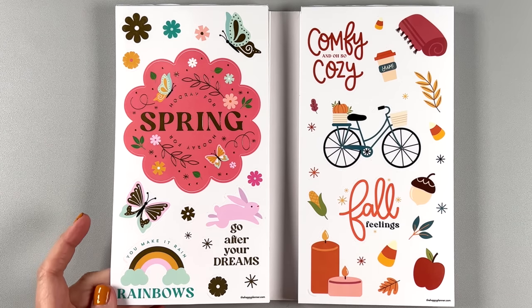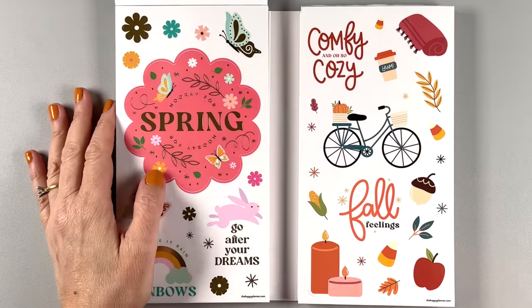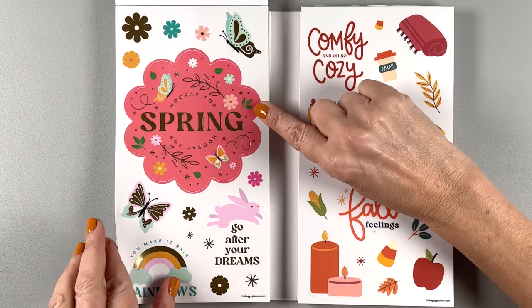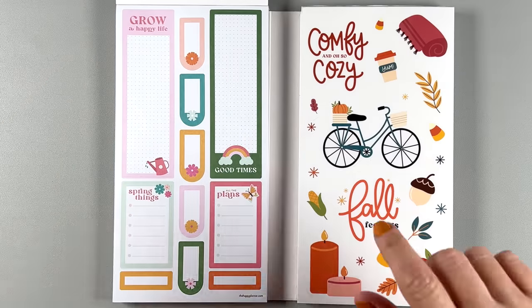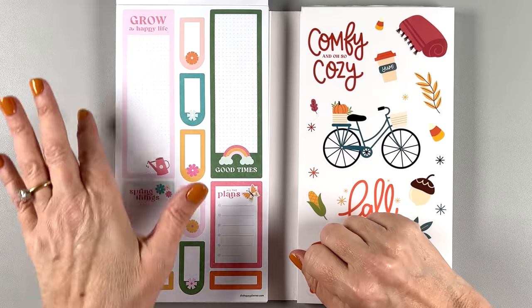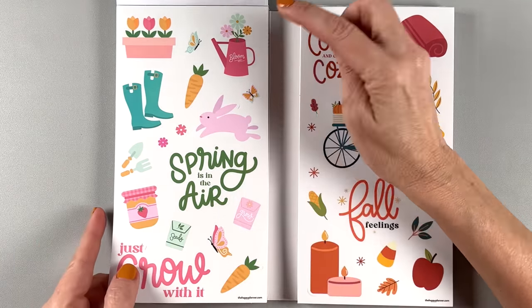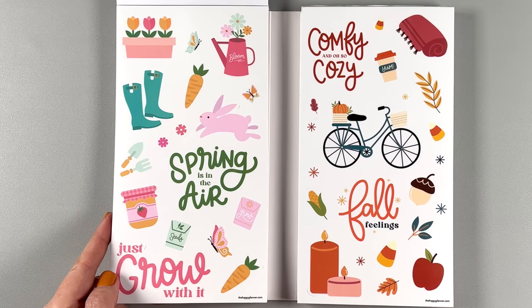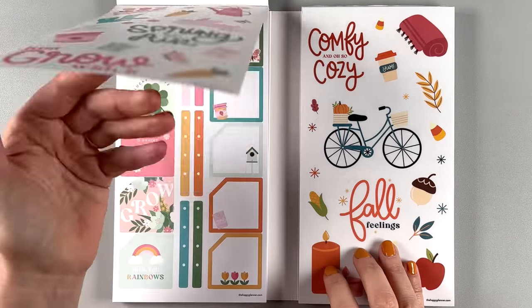'Hooray for spring' — so I guess we're starting with spring, which is perfect. We have a little bunny here — 'go after your dreams,' 'you make it rain rainbows.' And you have two pages of these, so you don't have to worry about using it. We're growing a happy life, celebrating good times. Clear stickers here — 'just grow with it,' 'spring is in the air,' 'I wish bloom.' These are really simple but really pretty — I like it. I love this little jelly jar, that's really cute. Two pages — I think we have a theme going with the two-page thing.